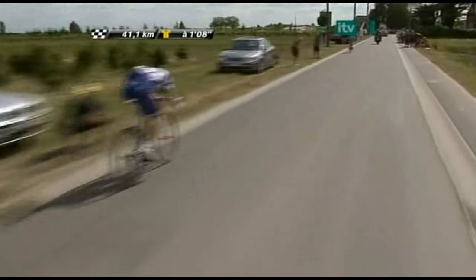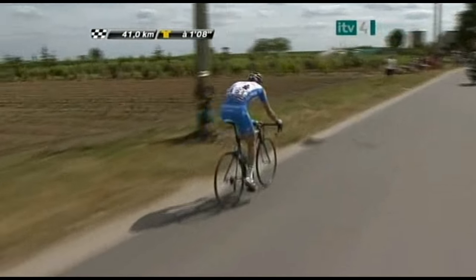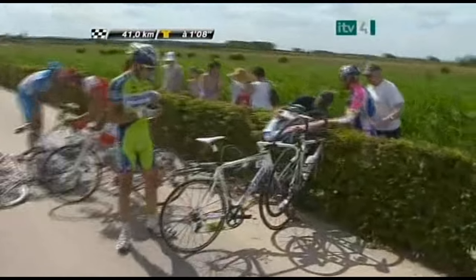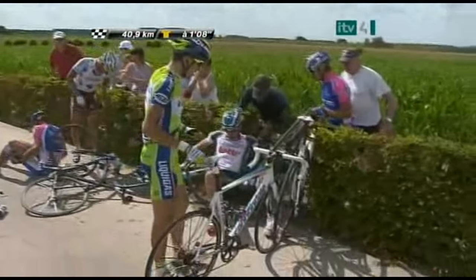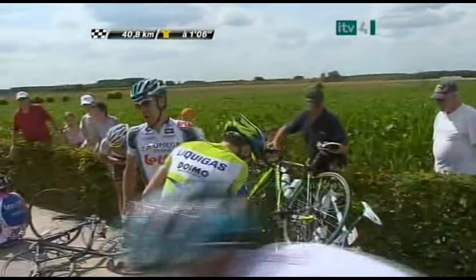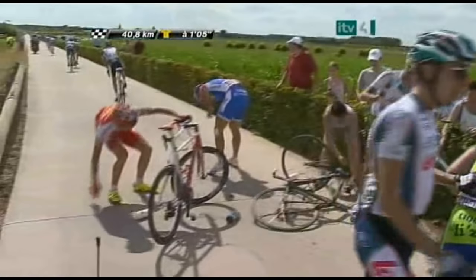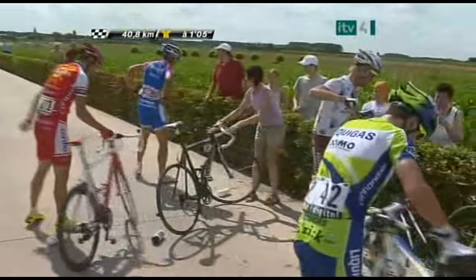Oh, there's been a crash — right through the hedges here! Looking down I can't see any of the big names involved, but this is at the back end of the main field. The Lampre rider who's gone down is Adriano Malori. And Belotti — there's a sprinter down for Liquigas. Somebody got too close to the hedge.